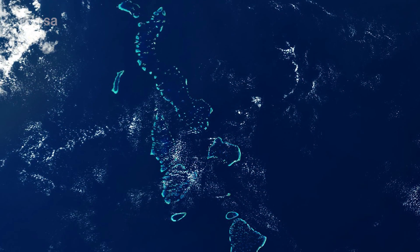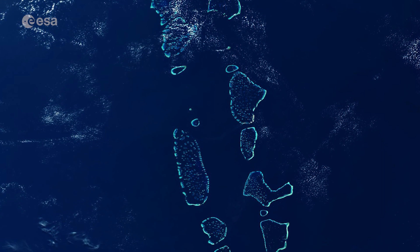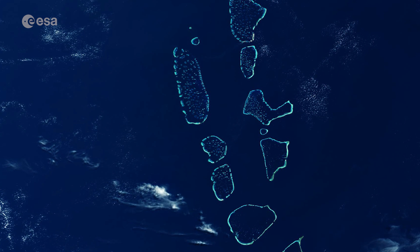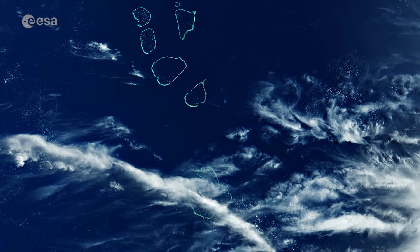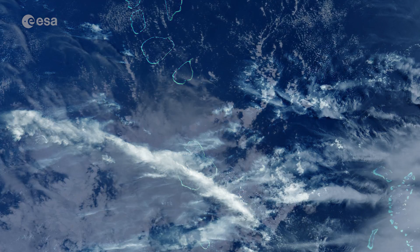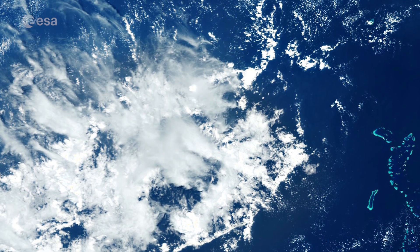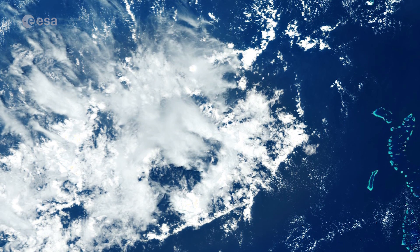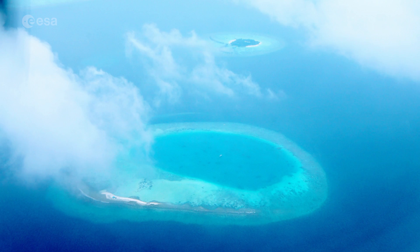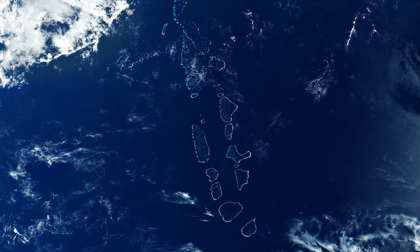Most atolls of the Maldives consist of a large ring-shaped coral reef supporting numerous small islands. In this image, captured in March 2020, the Uvadu and Haddu atolls are partially covered by clouds. Different cloud formations can be seen dotted around the image. The difference in appearance is most likely due to the different height above the surface. The Maldives archipelago is frequently covered by clouds, making this almost cloud-free image quite rare.